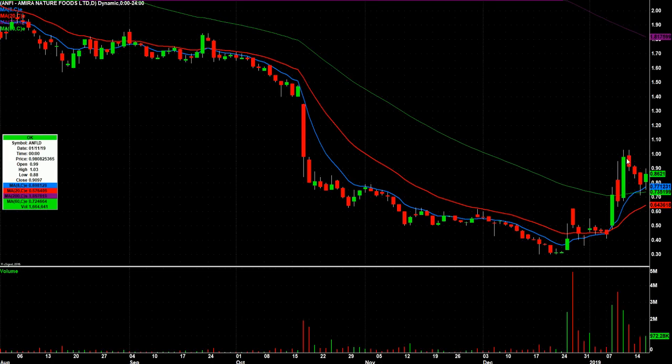ANFI was on bounce watch coming into today. Closed nicely green, topping out at about $0.90. I do like the big push here and then a pullback on lower volume and a little bit of a bounce today. Maybe over $0.90 tomorrow, but I'll have to see how it looks.